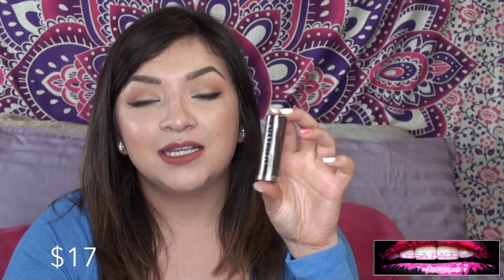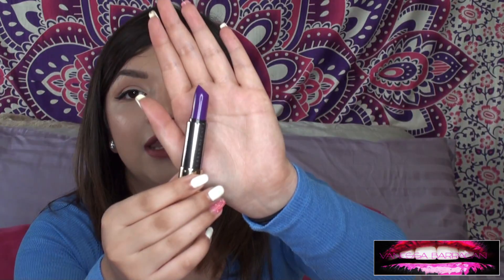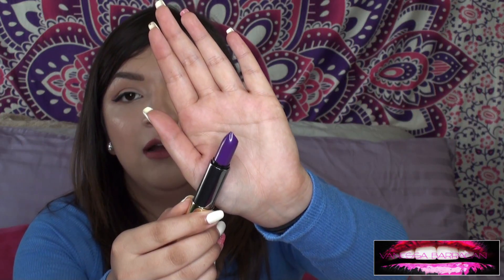The next product is from Urban Decay — it is the Vice Lipstick in Pandamanian. It's a really pretty purple, as you can see. I thought this would be so fun for festivals and different spring looks that are coming up.